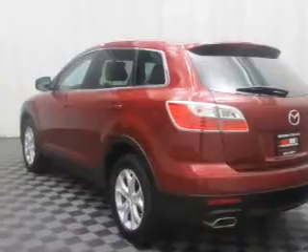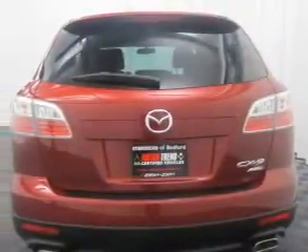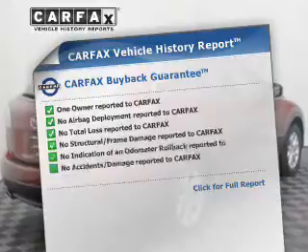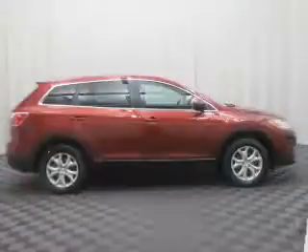Premium wheels lend a distinctive appearance. You will appreciate the safety feature of anti-lock brakes. Heated seats comfort you on cold winter days. Rest easy knowing this vehicle comes with a Carfax Vehicle History Report from Carfax, the most trusted provider of vehicle history information.